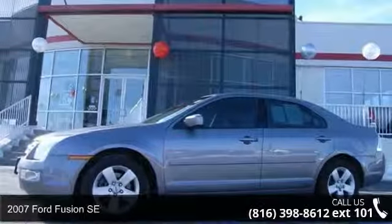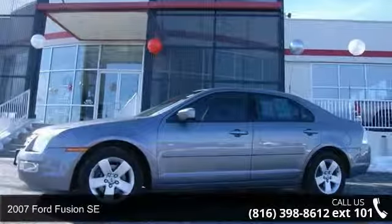Check out this 2007 Ford Fusion SE. This may be the set of wheels you've been looking for.